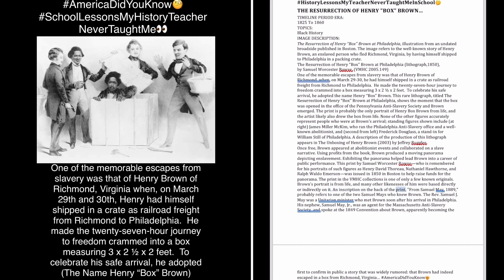An inscription on the back of the print, from Samuel May, 1889, probably refers to one of the two Samuel Mays who knew Brown. The Rev. Samuel J. May was a Unitarian minister who met Brown soon after his arrival in Philadelphia. His nephew, Samuel May Jr., was an agent for the Massachusetts Anti-Slavery Society and spoke at the 1849 convention about Brown, apparently becoming the first to confirm publicly the widely rumored story that Brown had indeed escaped in a box from Richmond, Virginia.